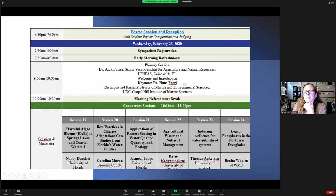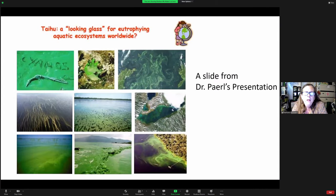Dr. Hans Paerl from UNC Chapel Hill gave a talk where he was looking at an area in the Pacific asking whether it foretold the future — and it turns out it does. We have cyanobacterial toxic algal outbreaks all over the world, with impaired waters everywhere. It's a huge problem, but the good news is there is a lot we can do about it.